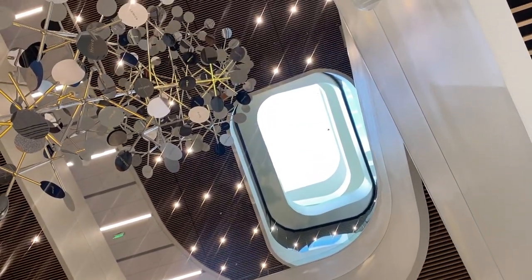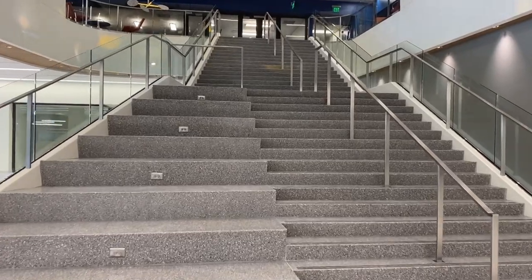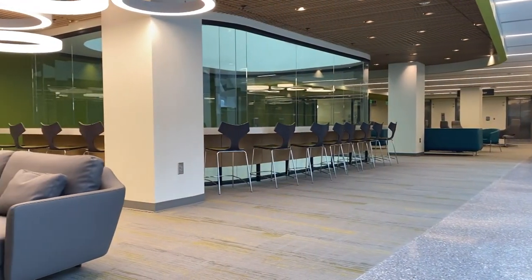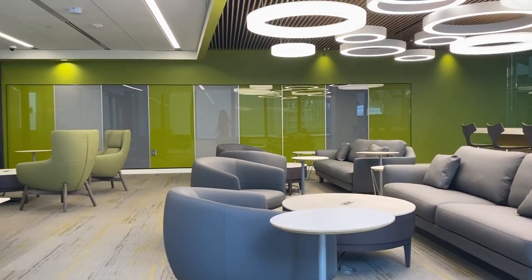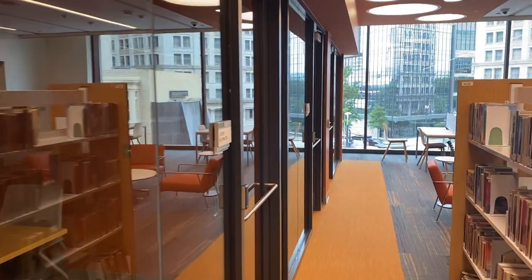We've added new features to all floors of the library. One of the special features that we've added is a skylight. In addition to that, new windows have been added. We've also added a monumental stair that goes from levels one through two, intended to activate circulation through the building. We refurnished the entire library — all new furnishings from the basement through level five — with a variety of places and spaces to sit and enjoy the library.